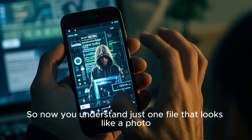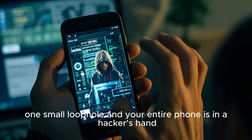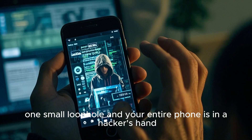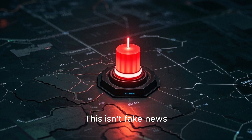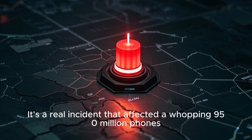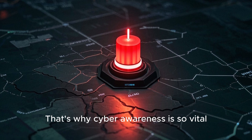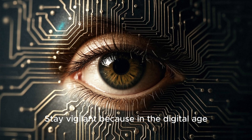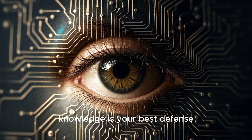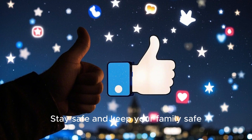Just one file that looks like a photo, one small loophole, and your entire phone is in a hacker's hand. This isn't fake news — it's a real incident that affected a whopping 950 million phones. That's why cyber awareness is so vital. Stay vigilant, because in the digital age, knowledge is your best defense. Stay safe and keep your family safe.